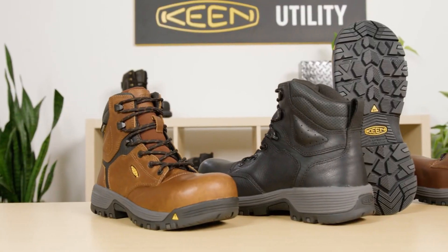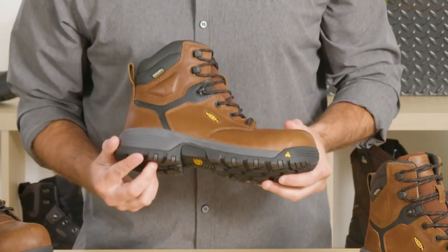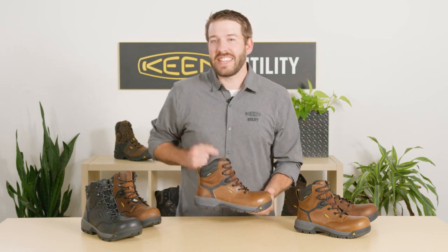The oil and slip-resistant rubber outsole offers excellent traction, reducing the risk of workplace accidents. With a metatomical footbed that cradles your feet and offers arch support, these boots are crafted for all-day comfort.